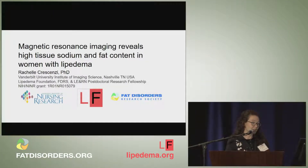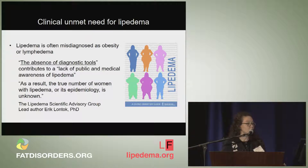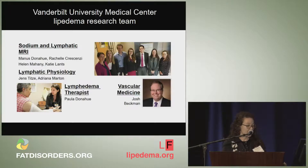I'm very thankful to be supported by FDRS and the Lipoedema Foundation, along with the LEARN Society. Today I'm discussing the first results from our past year of studying Lipoedema subjects with MRI. The clinical problem our research seeks to address is to develop a diagnostic tool that can measure Lipoedema at the tissue level, different from obesity or lymphedema. This is a critical problem, as without a diagnostic tool we cannot educate the public or medical physicians about Lipoedema, nor can we establish how prevalent the disease is.